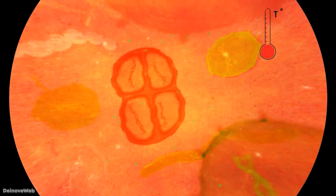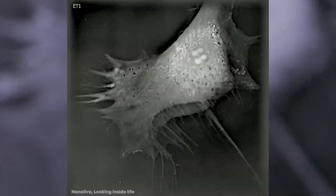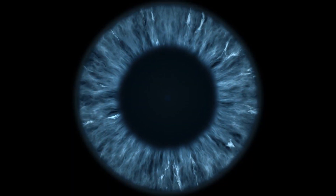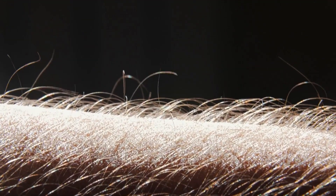Cells are the fundamental building blocks of life and are able to specialize and adapt to the roles they perform. Every living organism on earth is made up of cells — from unusual shapes and sizes to those you'll want to avoid at all costs. Let's take a look at 15 strange-looking cells.